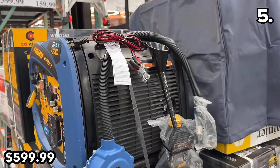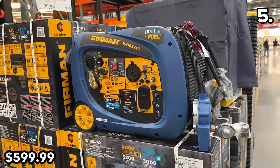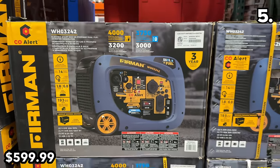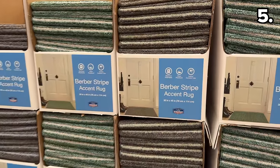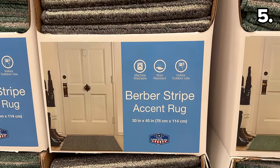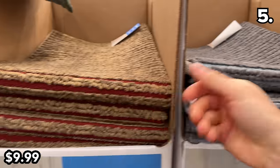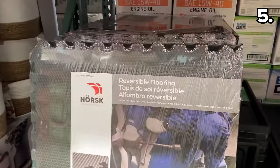At $200 off until April 15th, this Firman generator at $600 is now the lowest price I have ever seen for this product — during a season already plagued by some wild weather across the country. This 30-inch by 45-inch indoor or outdoor accent rug at $10 is an excellent price with an array of striped color options.